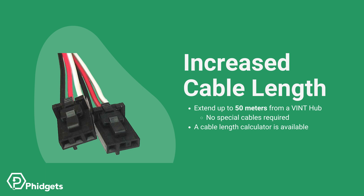Upgrades to Vint now allow all second generation devices to extend significantly farther from a Vint hub, up to 50 meters in many situations. This is achieved by using a standard 3-wire Phidget cable — no shielding is required. Data rates and power consumption can impact your maximum cable length. We have a calculator available to help you design your Vint systems.